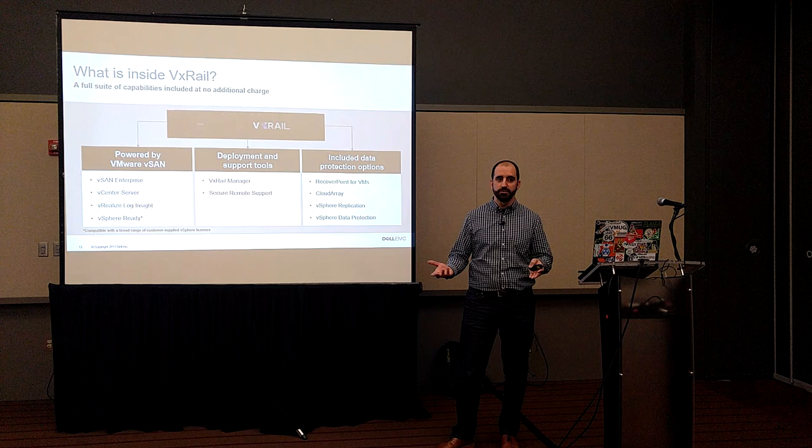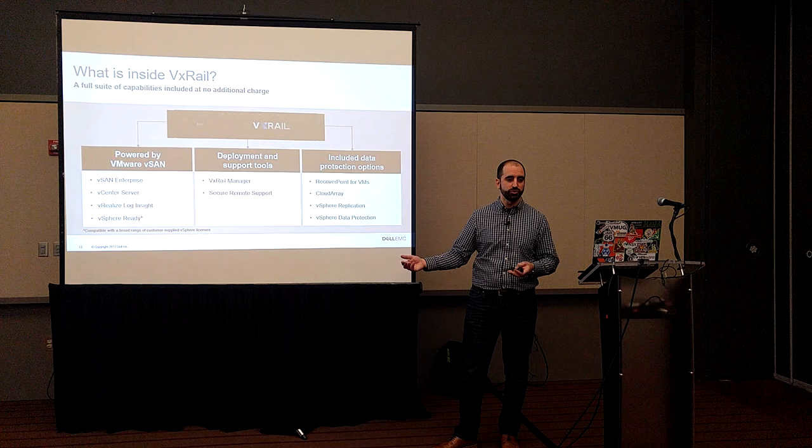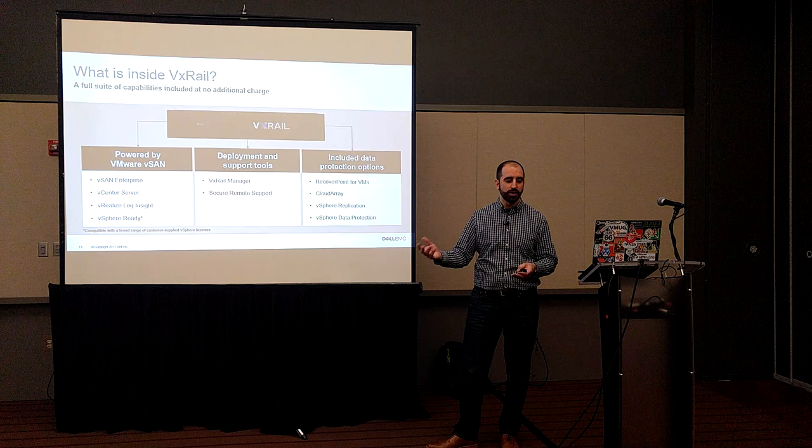Shortly after vSphere 6.5 Update 1 came out — around November last year — VXrail version 4.5 arrived. That's not too much of a lead time. Nobody's really going to be bothered too much by that.